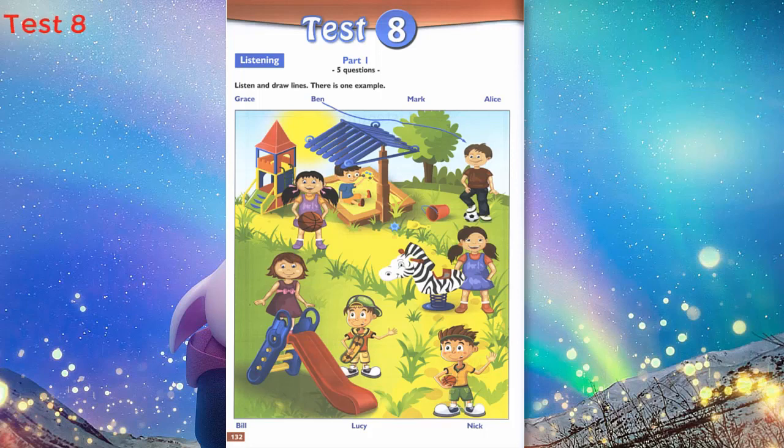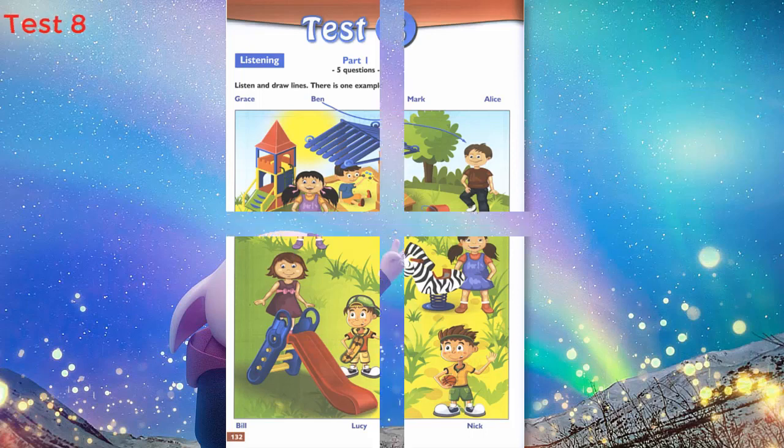5. And who's that girl? She's wearing a purple dress. Has she got brown hair? Yes, she has. That's Lucy. Her purple dress is very nice. That is the end of Part 1.